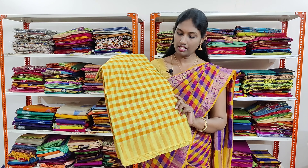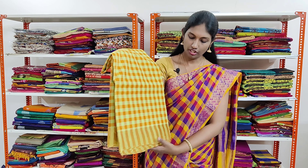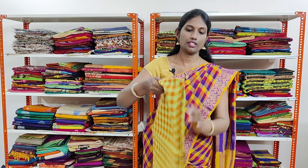This is a fluorescent green and orange shaded combination in small checks with a golden tissue border on both the sides.